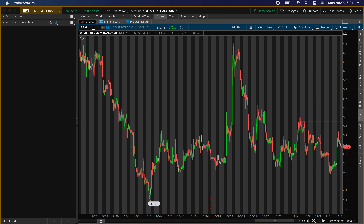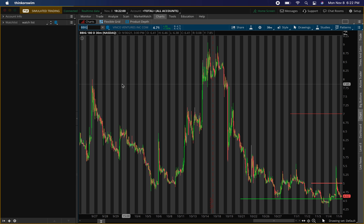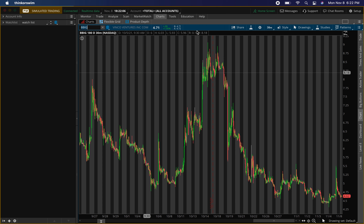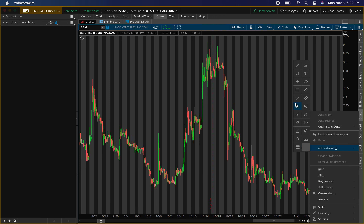Next momentum stock — a lot of questions about this one — Vinco Ventures, ticker symbol BBIG. We had all levels on there from previous videos and those levels hit. I'll go ahead and put some new levels on there for you guys. Make sure you check out the videos before this one — I have a video on Tesla, some penny stocks, and a lot of key videos. I'll probably be doing about two more videos after this one.